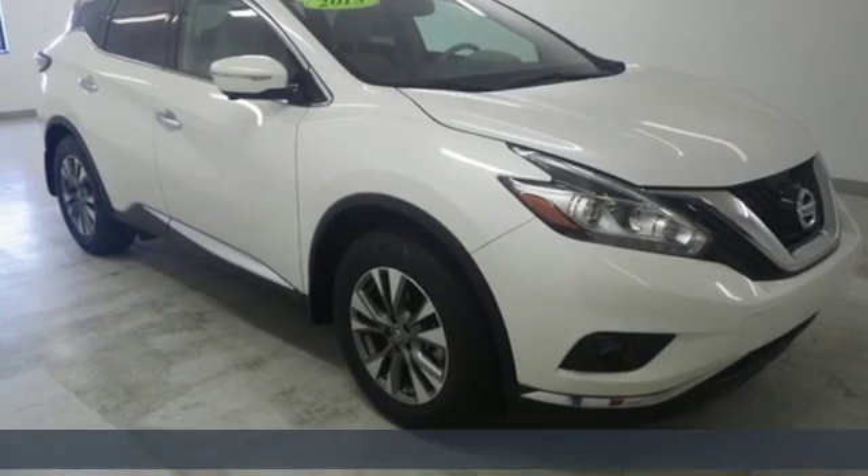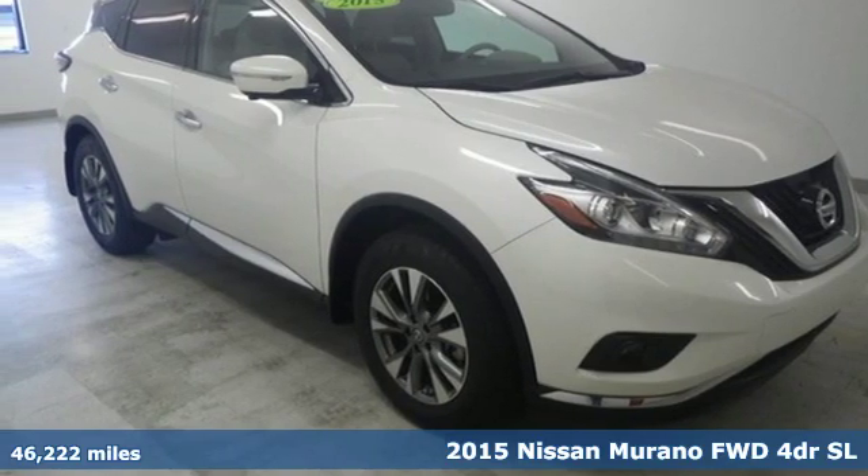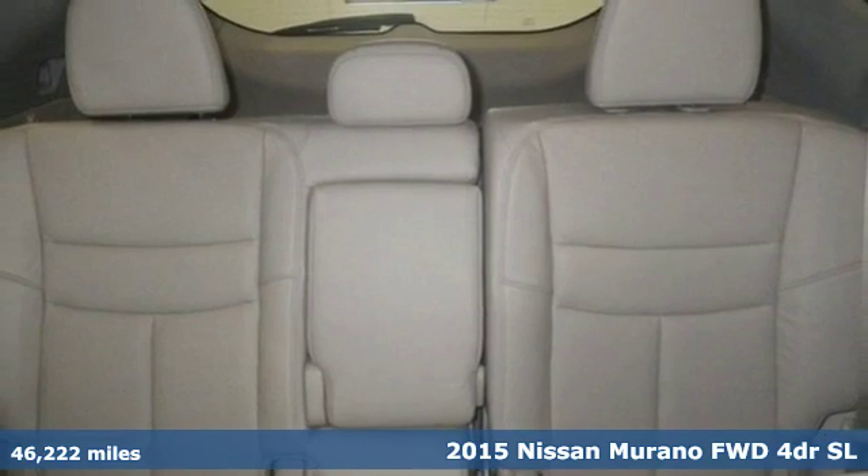Here's a 2015 Nissan Murano. Innovation. Excitement. Nissan.